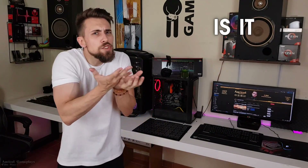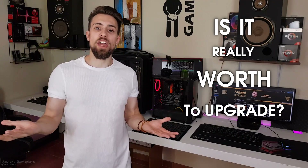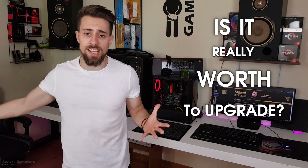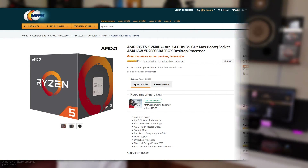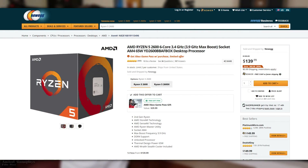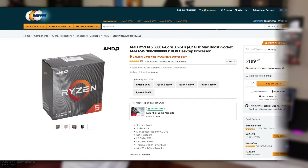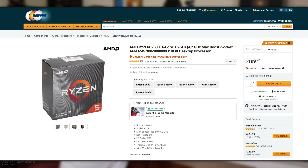Many people are thinking: is it really worth the upgrade from the Ryzen 5 2600 to the Ryzen 5 3600? The Ryzen 5 2600 now costs around $139 in most stores, and we have the Ryzen 5 3600 costing only $199 at launch.